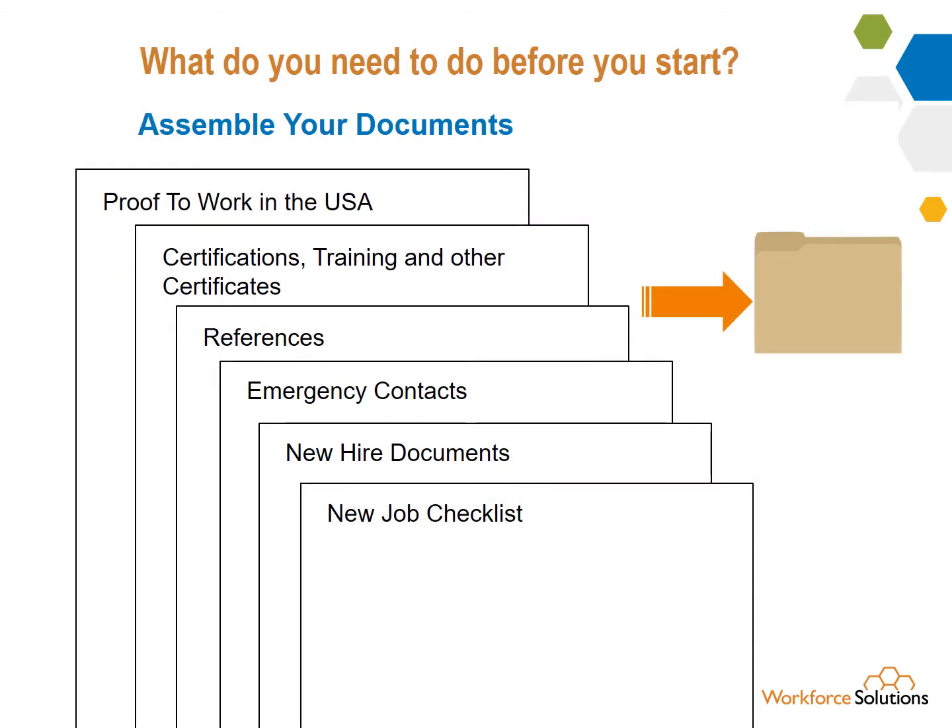Make sure you have your documents done and ready. Put them in your first day clothes pile in an envelope so you can just grab it and go.